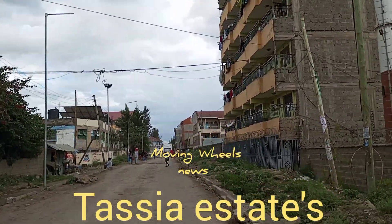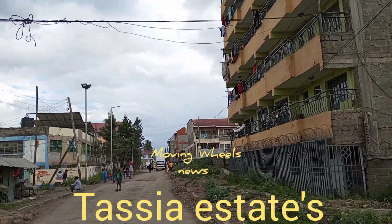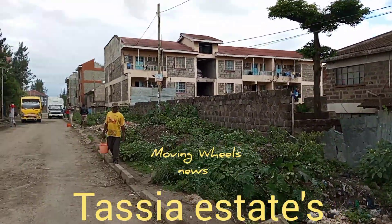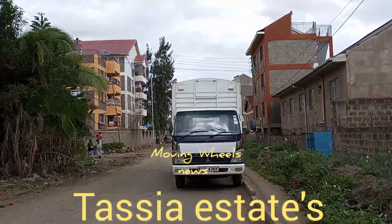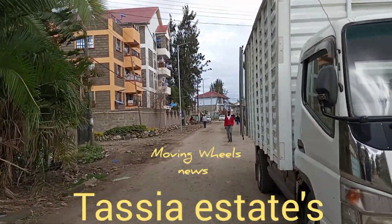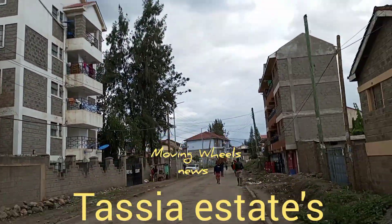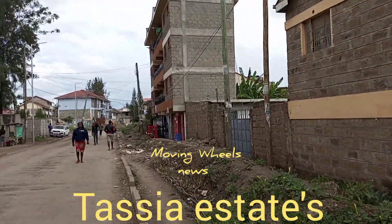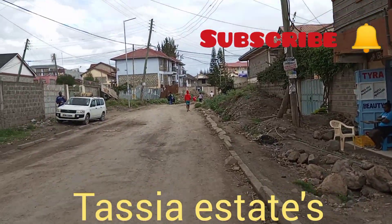This place is actually very huge and has very nice houses, as you can see — flats and so many estates with different names. Tassia is also quite populated. A good number of people work in the town center or within the industrial areas around this place, and this is where they stay. The place is nicely done and most of the estates are gated communities.